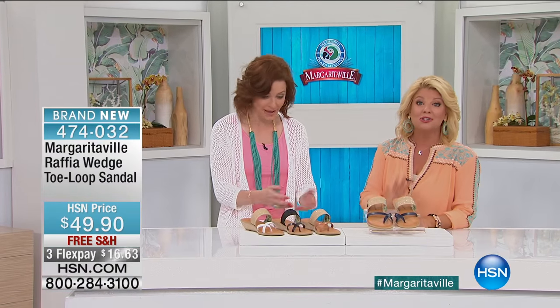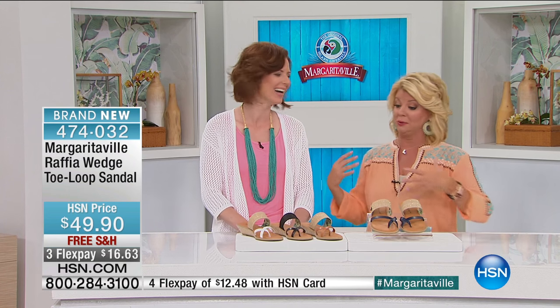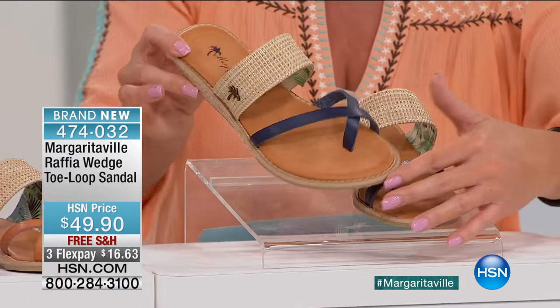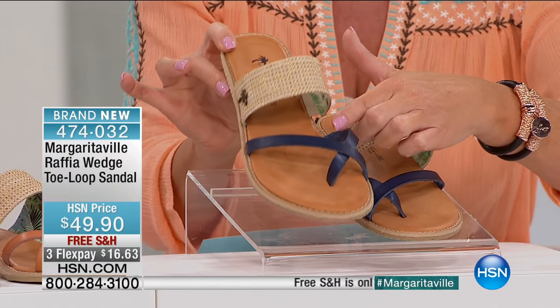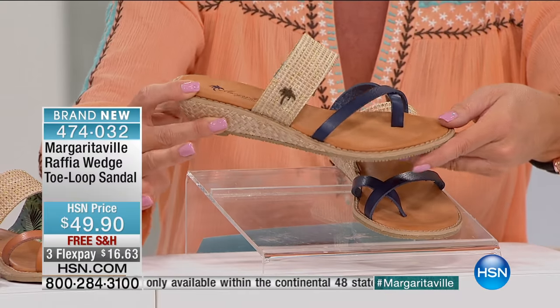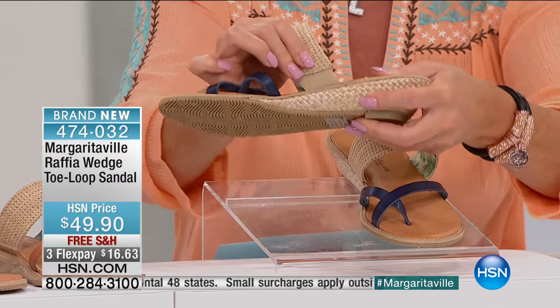Honestly, I want these in every color. Well, we made them in a wide range, so there you go. We have our basics, we have our neutrals, and there are so many wonderful details. I just want to quickly go through the color choices at this fabulous HSN price — they're $49.90. This is Margaritaville truly at its best. Number one silhouette in a sandal.